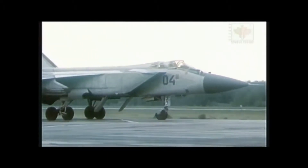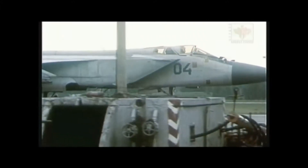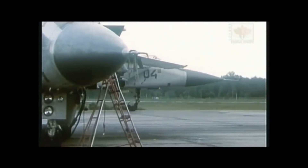The NATO code name for the MiG-31 is Foxhound. Like any advanced military aircraft, Foxhound was kept secret from foreign intelligence investigations. But sometimes, even the best kept secret eventually comes to light.